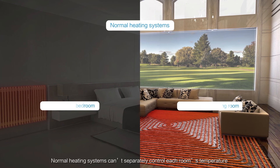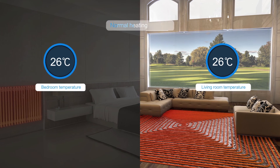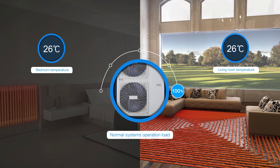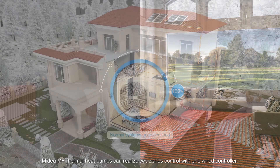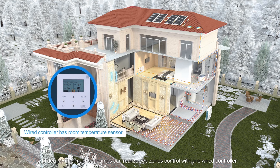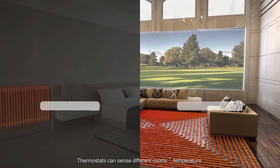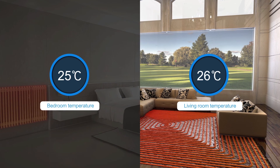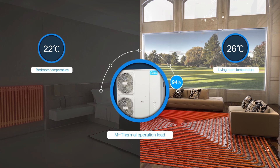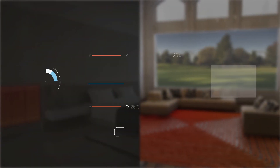Normal heating systems can't separately control each room's temperature. Madea M-Thermal Heat Pumps can realize two zone control with one wired controller. Thermostats can sense different rooms' temperatures and control the operation of the water pump and compressor.